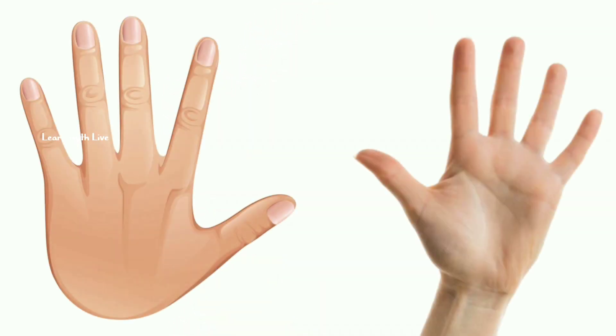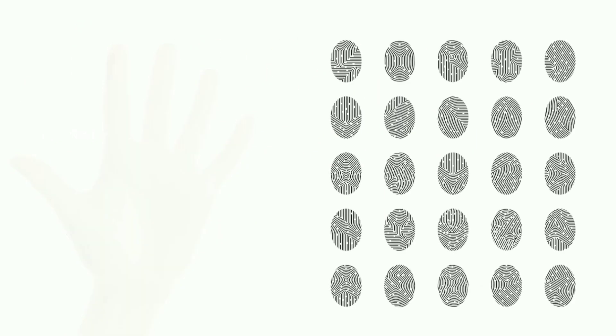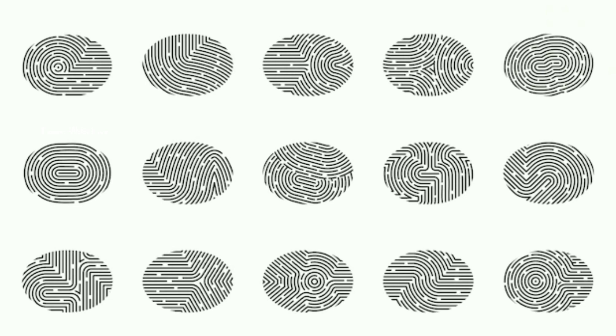Did you know that our fingers have something special called fingerprints? They are unique to each person and help us identify who we are.